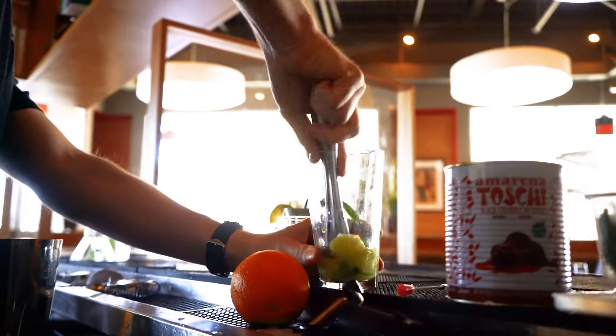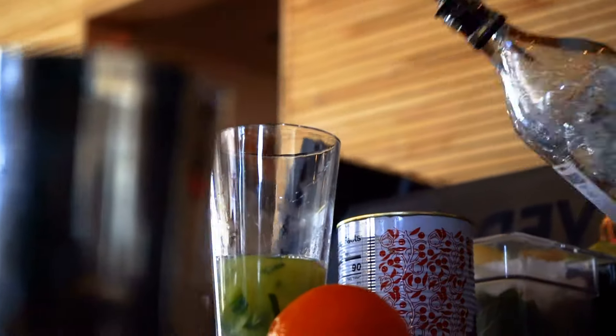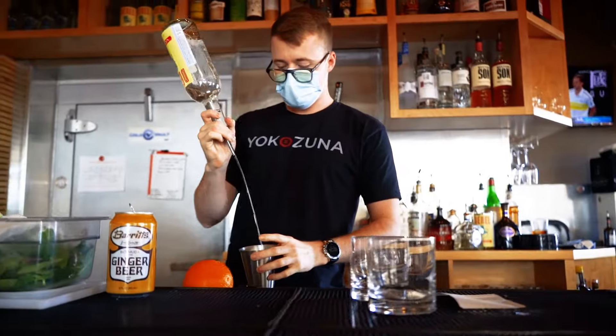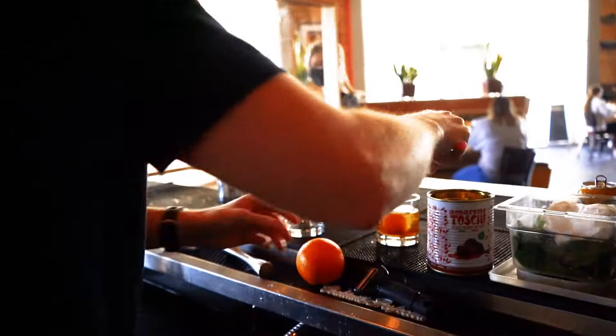Well ladies, I chose these cocktails for you — I felt like they're much more appropriate. In front of you you have our Tokyo Tiger. It's a spin on a Moscow Mule. We've got mint, vodka, lime juice, a ginger simple syrup made in-house, and then we top it off with ginger beer and a little bit of soda.